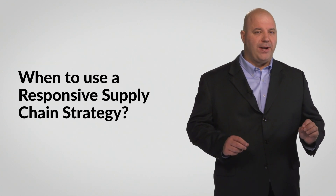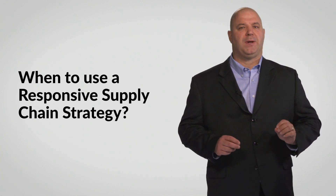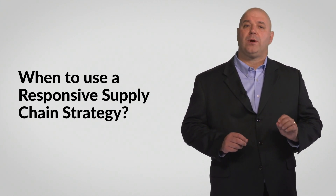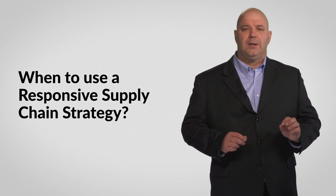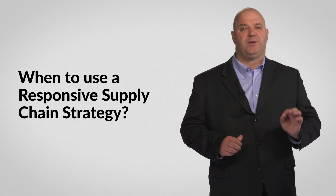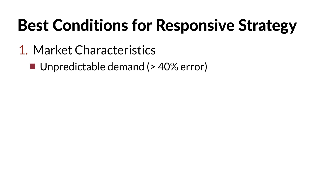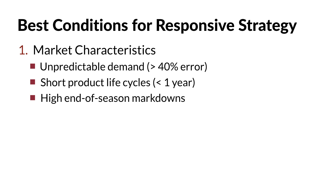Should we always use a responsive supply chain strategy? The answer is an emphatic no. Just as with other supply chain strategies, a responsive strategy works best under certain conditions. Responsive supply chains are needed with certain market characteristics — products with unpredictable demand or short product life cycles that often lead to high end-of-season markdowns are candidates for this approach.